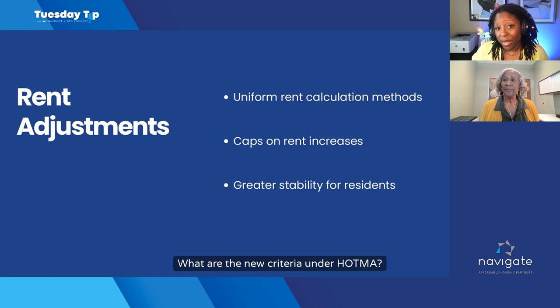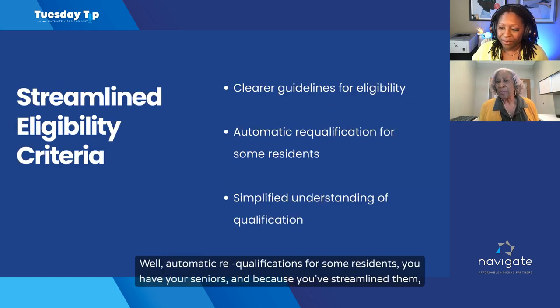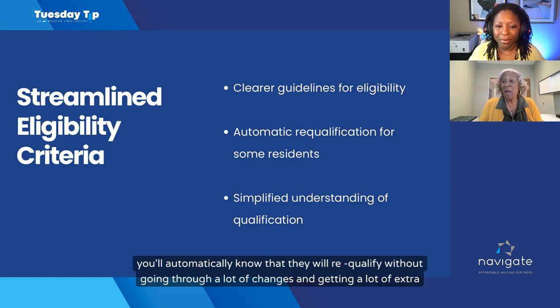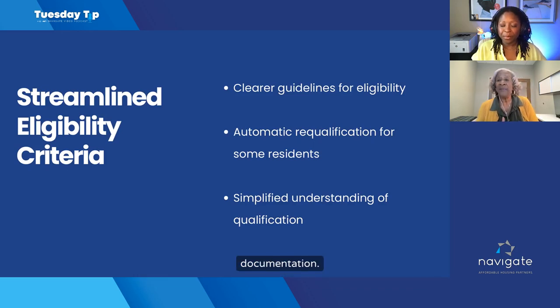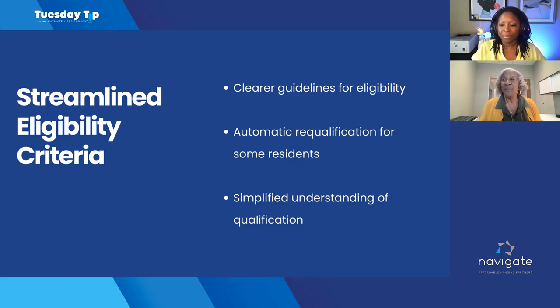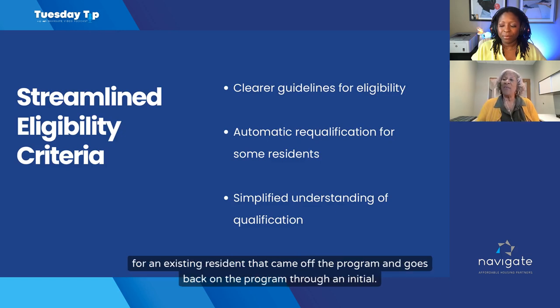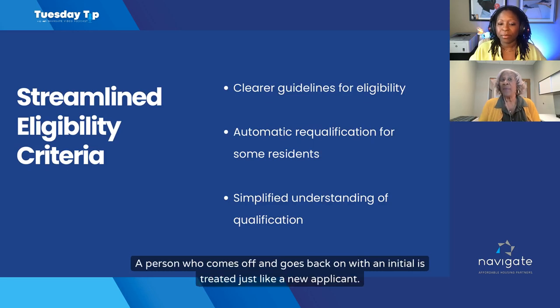Regarding eligibility — what are the new criteria under HOTMA and how does automatic re-qualification work? For some residents, particularly seniors who have been streamlined, you'll automatically know they will re-qualify without extra documentation. Streamlining helps simplify the qualification process. However, keep in mind there are different regulations for a move-in applicant versus an existing resident who came off the program and goes back on through an initial certification. A person who comes off and goes back on with an initial is treated just like a new applicant.